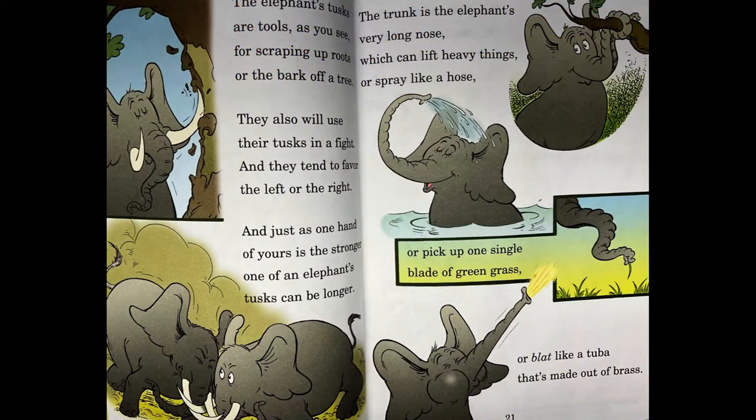The elephant's tusks are tools, as you see, for scraping up roots or the bark off a tree. They also will use their tusks in a fight, and they tend to favor the left or the right. And just as one hand of yours is the stronger, one of the elephant's tusks can be longer. The trunk is the elephant's very long nose, which can lift heavy things or spray like a hose, or pick up one single blade of green grass, or honk like a tuba that's made out of brass.